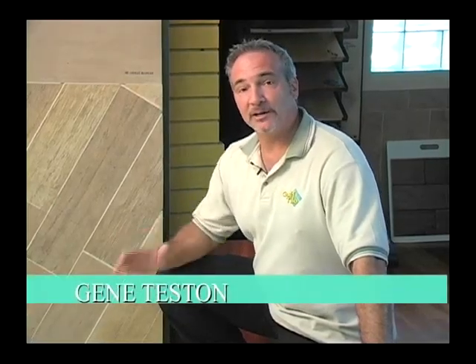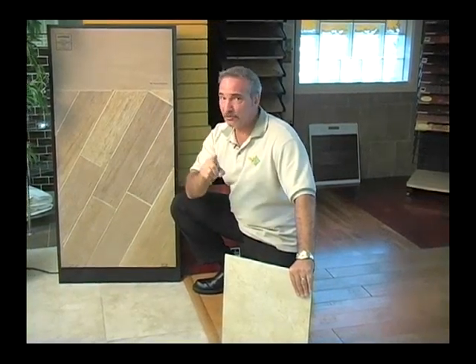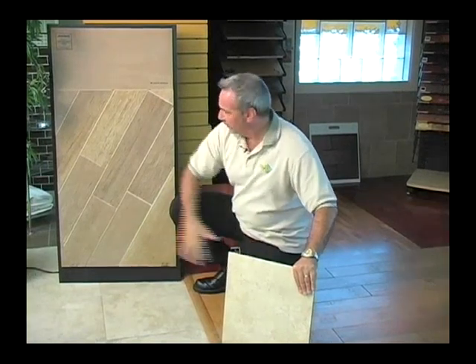Hi, Gene Teston here for Gulf Tiling Creations. I guess you're wondering why I'm this low to the floor. Well, I'm here to demonstrate that this is the origin of the allergens that can bother you at certain times, and the best solution for that is to have a tile, wood, or even a porcelain wood tile in your home.